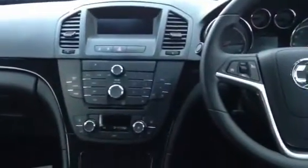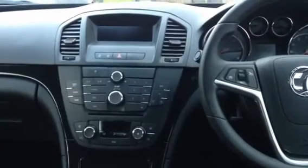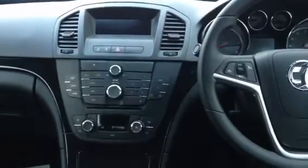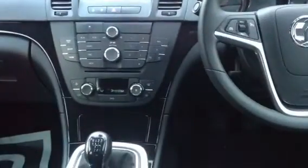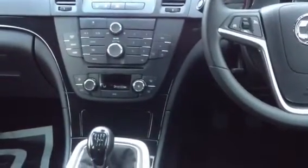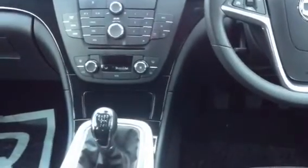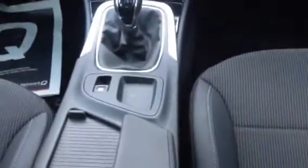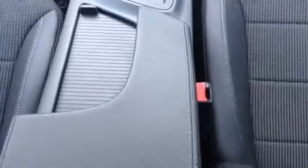In the centre console you have a display which will show the date, the time, the temperature, the radio station you're listening to and any other settings you wish to view. Just below that you have all your controls for your CD player and tuner, climate controls, and then a small compartment with a 12-volt power plug inside. You've got a six-speed manual gearbox with an electric parking brake, a small compartment containing two cupholders and a centre armrest with additional storage underneath and a USB and auxiliary input.